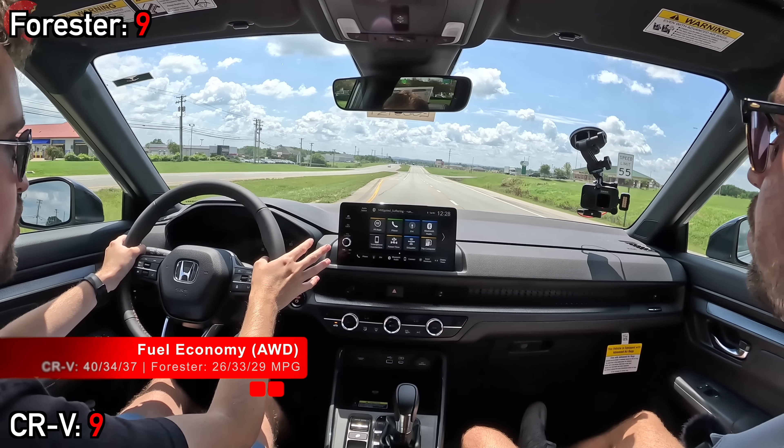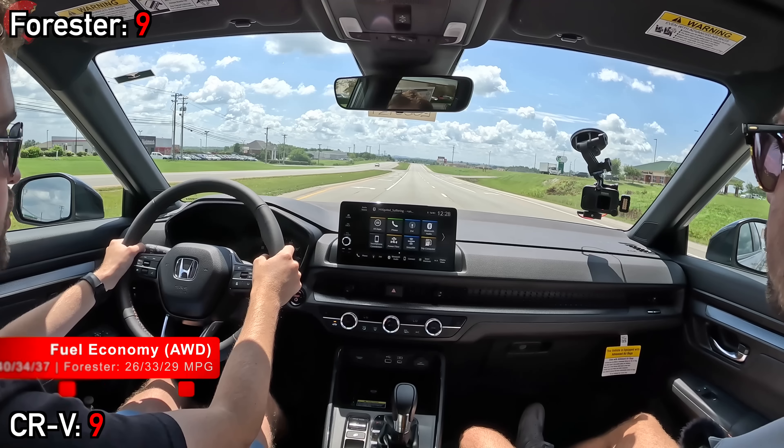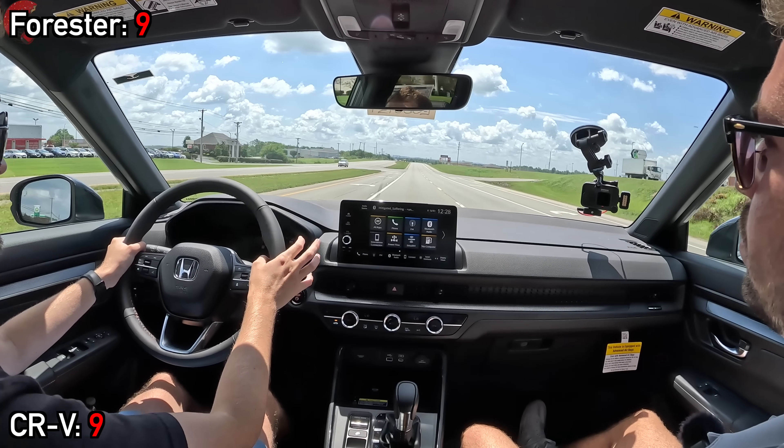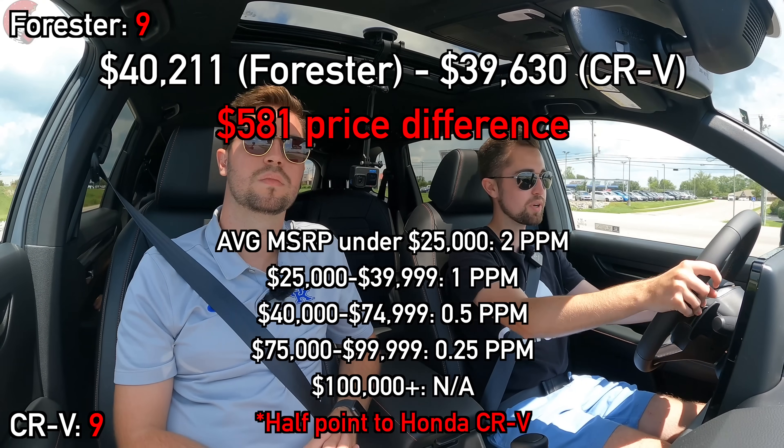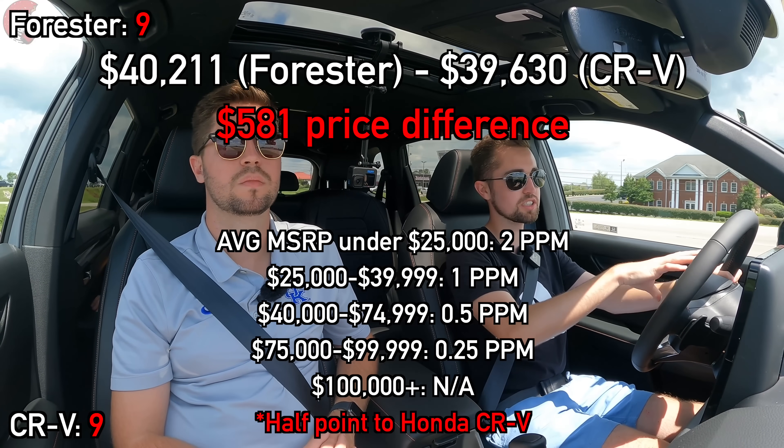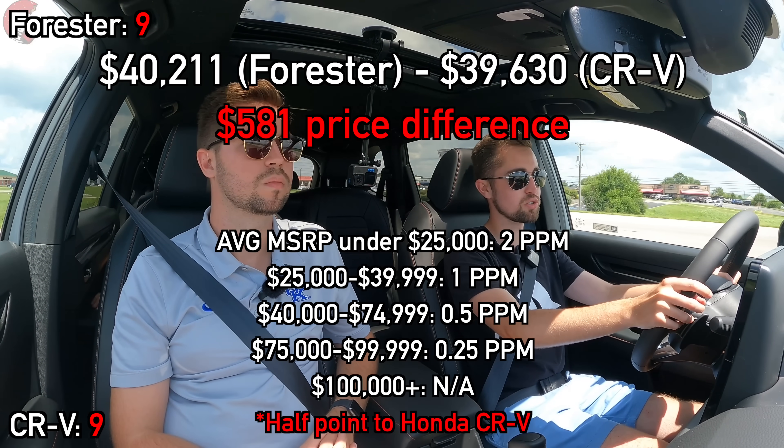Now that we've gone through everything, let's return to the 581-dollar price difference. Because the CRV is less expensive in this comparison, it will receive a half point based on our 2024 scale.